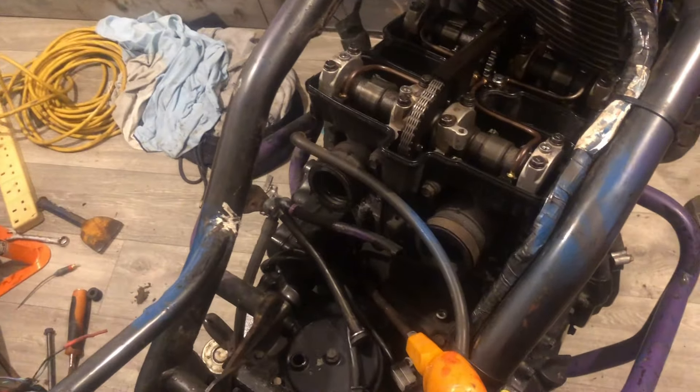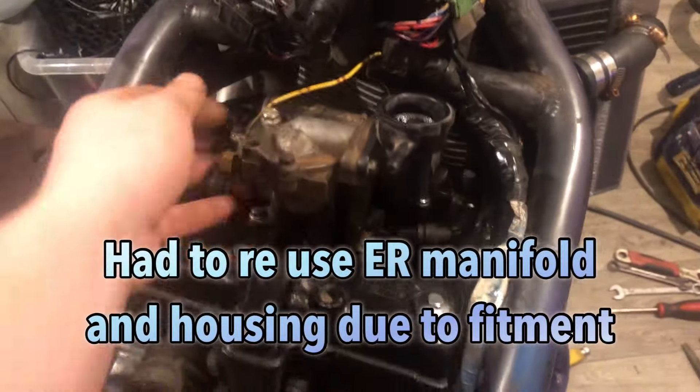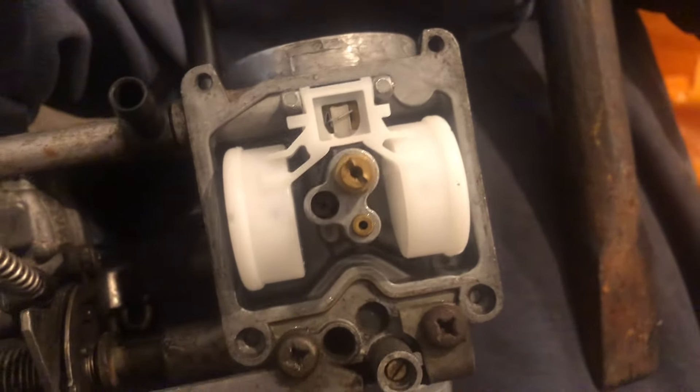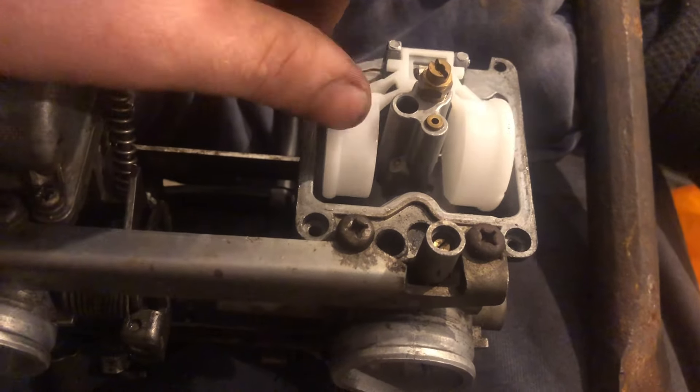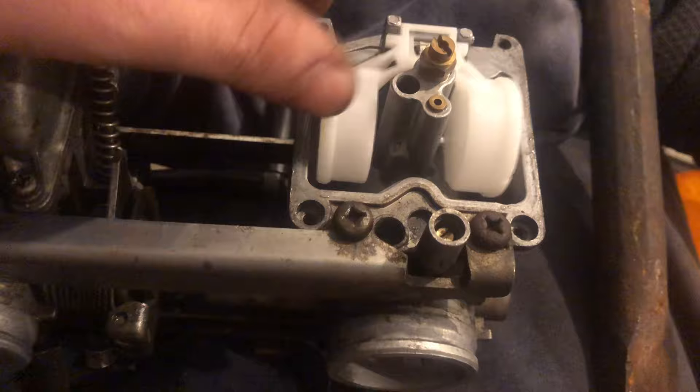This is what victory looks like right here. Now time to get the rocker cover back on the bike and get the old cooling manifold installed again. And then you might even be able to have this thing running tonight, you never know. Cooling system's back on. Finally. Nice and solid.